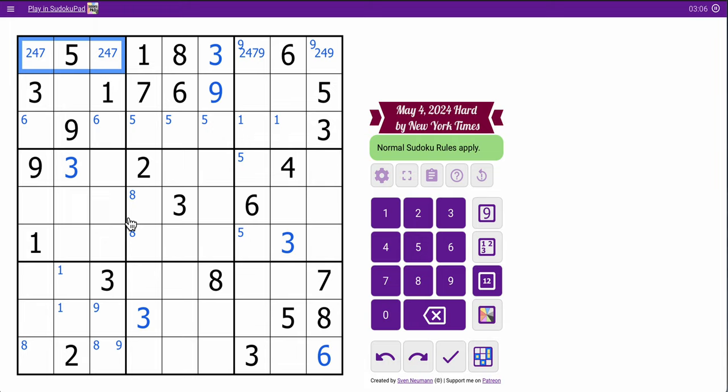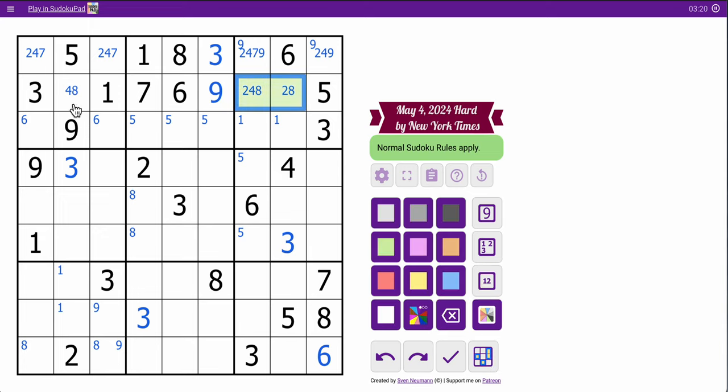I don't have much help there. Row 2, I'm missing 2, 4, 8. This one can't be 2. That could be any even digit. That one's not 2. This is now a triple, of which 2 must go in one of those two.